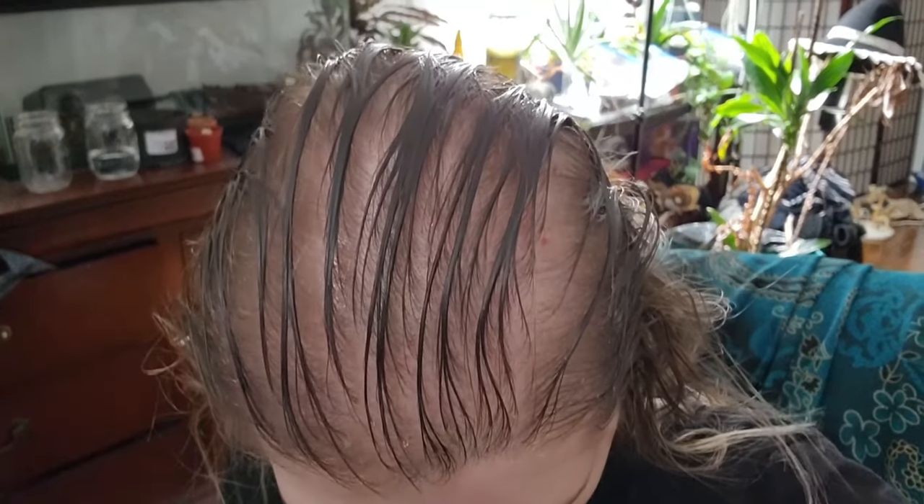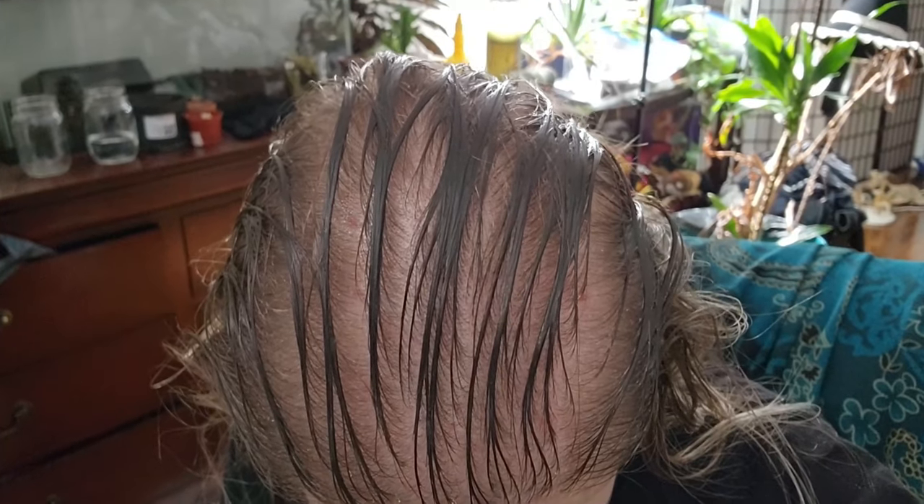I don't know how well you'll be able to see, but my scalp is all oiled right now. It's doing a lot better. Hopefully you can see that, or else I'll insert a picture here.